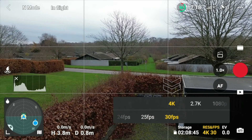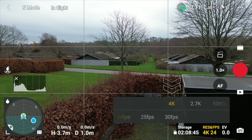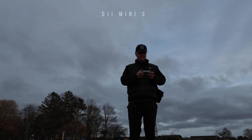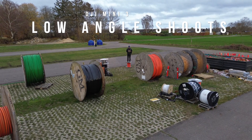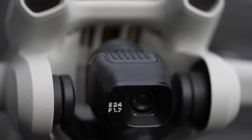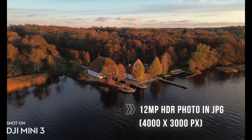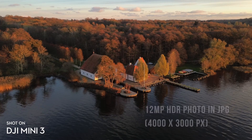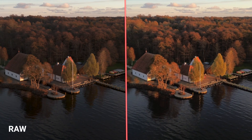4K HDR video is enabled by default and is supported at 24, 25, and a maximum of 30 frames per second. Extreme low-angle shots are now possible with a large tilt angle because of the revised gimbal design of the Mini 3 series. In single mode, it outputs a 12-megapixel HDR JPEG photo for increased dynamic range, and of course a RAW option is also available if you want to handle the editing yourself.